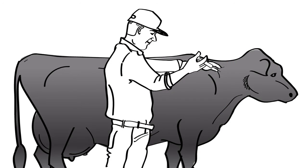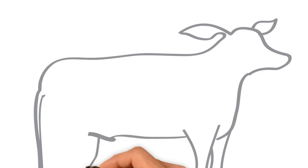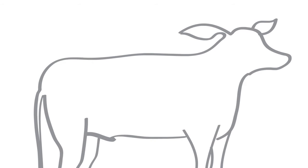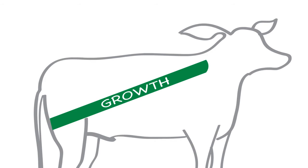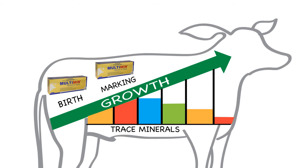Treating pregnant cows with Multimin at preg test or around 30 days before calving is recommended. Trace minerals in calves are critical for proper functioning of the immune system and to support optimal growth rates. Due to the rapid growth rate and the fact that cow milk is a very poor source of trace minerals, calves rapidly deplete the trace minerals they were born with, often resulting in low levels at weaning. Calves may be treated with Multimin at birth, marking and again at weaning or pre-sale.